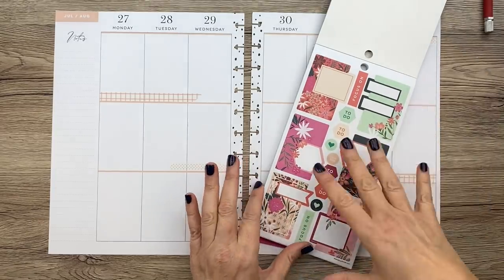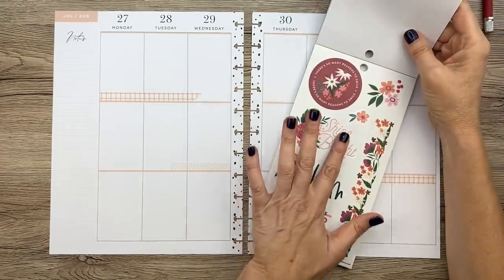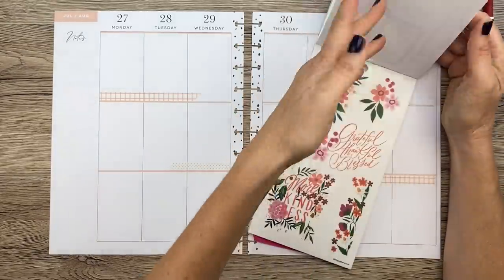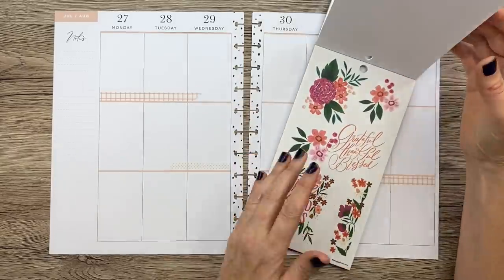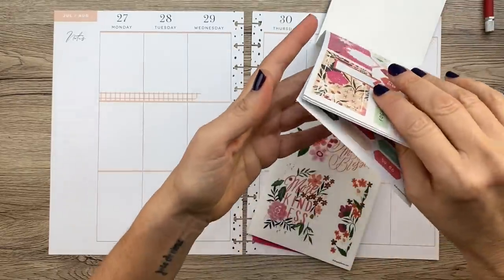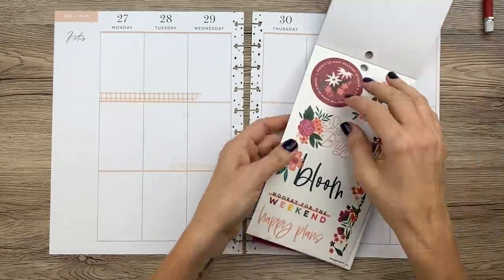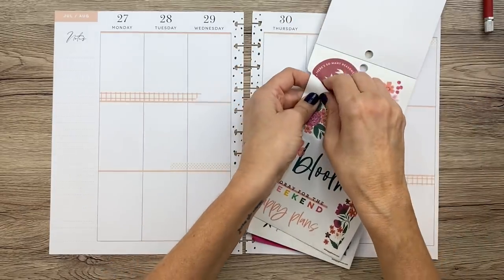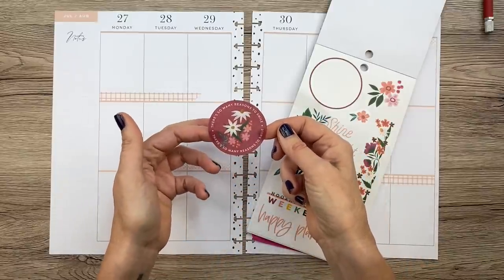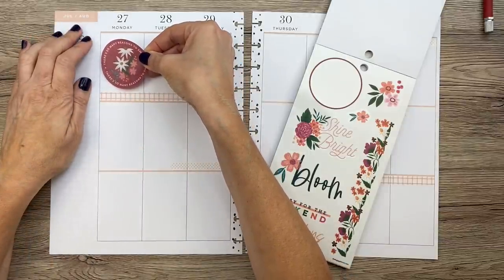We have some layered boxes — obviously, because this is Layered Florals — some single flowers, and then some boxes and maybe a quote. I might bring in some colorful boxes as well. The first thing I'm going to do is use this big sticker. It says 'There's so many reasons to smile,' and I think that's a super important message and it's just so pretty. I'm going to stick it up here in the corner on Monday.